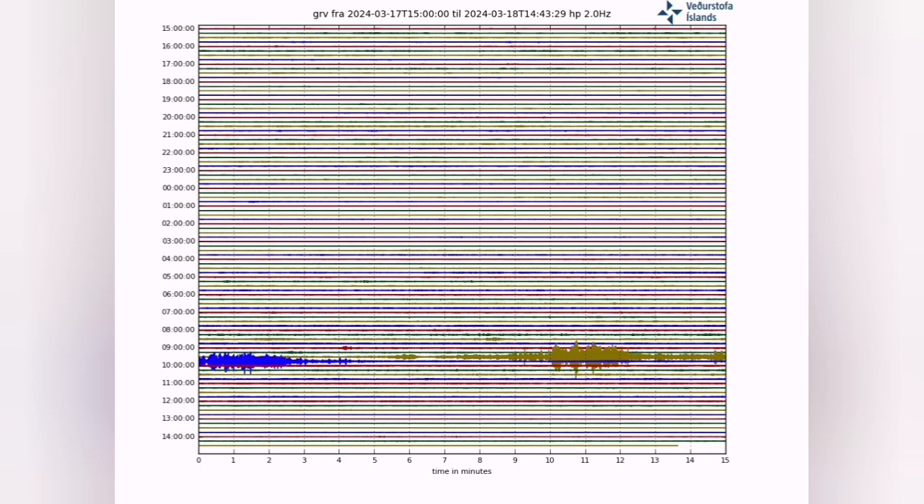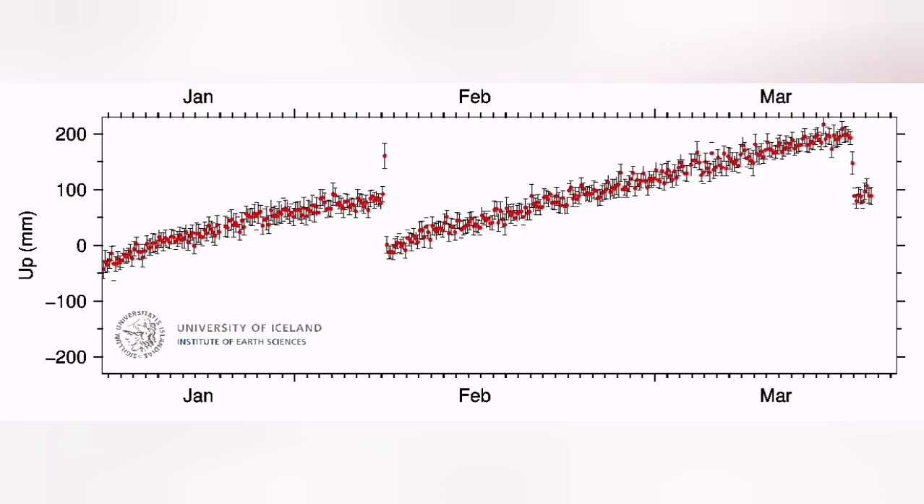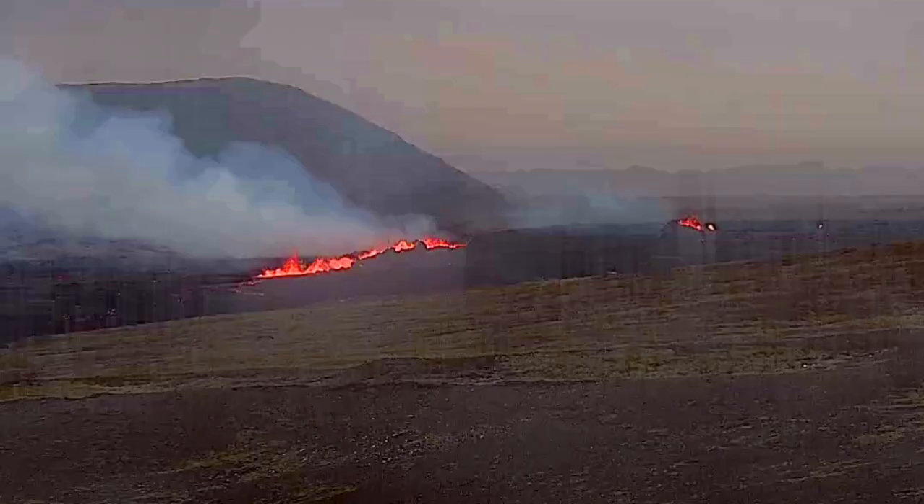Practically, the tremors were like a needle going through the earth's crust and opening the land. When magma reached the surface, in the Svartsengi GPS data, we see a 150mm drop — that means the land has dropped 150mm, which is around 15cm. In the Skipaskeid area, we see around 50 to 60mm, which is 5 to 6cm.